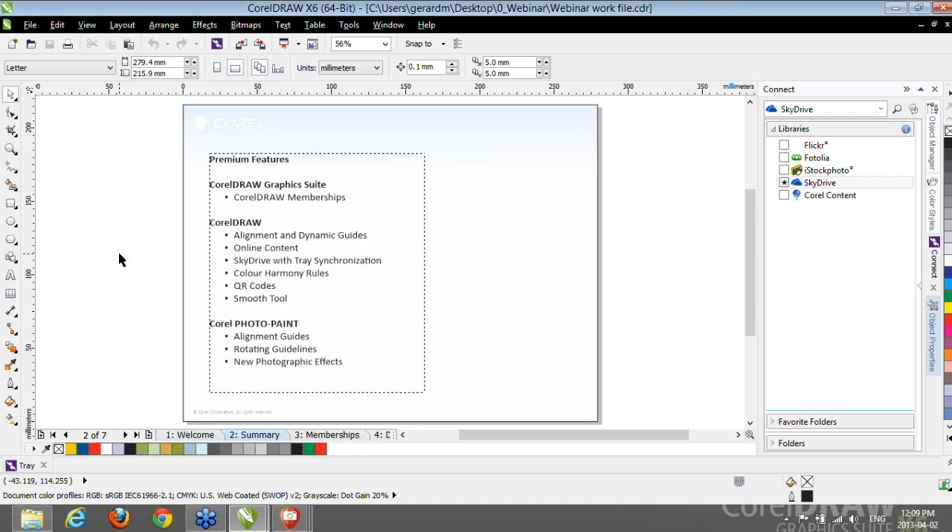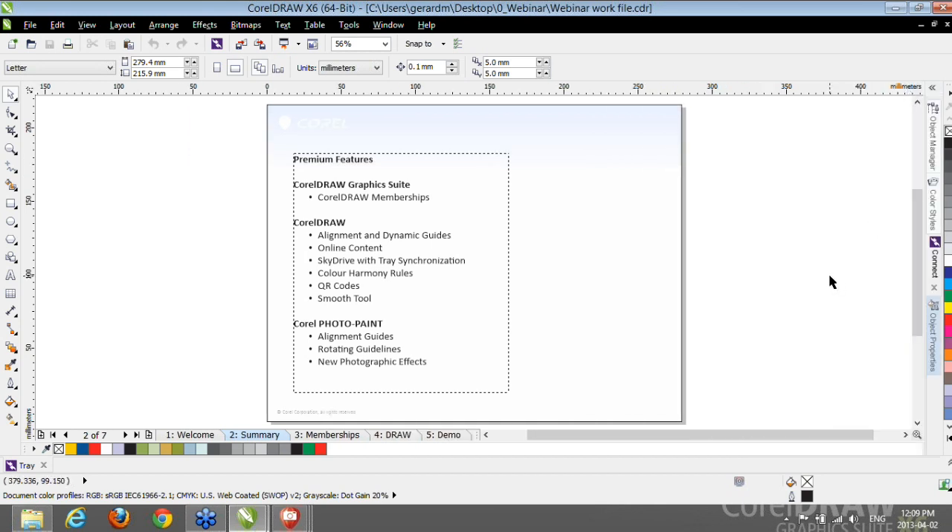I will only have time today to cover some of the Premium features developed for the entire suite as well as for CorelDRAW and Corel PhotoPaint — not an exhaustive list, but some we considered most important. Just by installing Update 1 and signing in with your Corel.com account, you get your free Standard Membership, and from there you can upgrade to Premium. I would encourage you to install Update 1, sign in or create a Corel.com account, get your free Standard Membership — that's the first step — and from there you can decide to upgrade to Premium when you're ready.